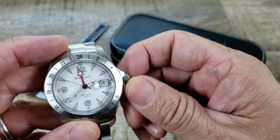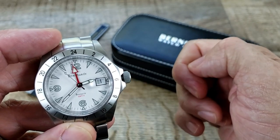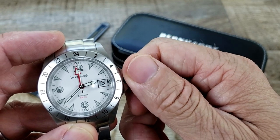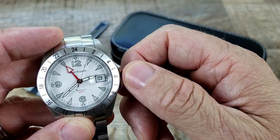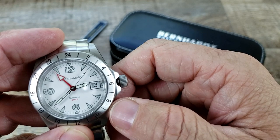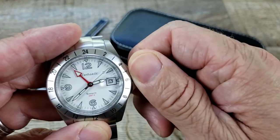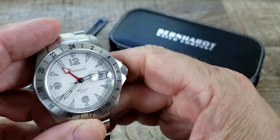This crown action is so smooth. If you pop it out to the first position and rotate it clockwise, you can change the date. If you rotate it counterclockwise, you can adjust the GMT hand. One more position out, you can see that the secondhand stops — it is hand-winding and hackable. Just a smooth action crown, no catching. Very, very nice to operate indeed.